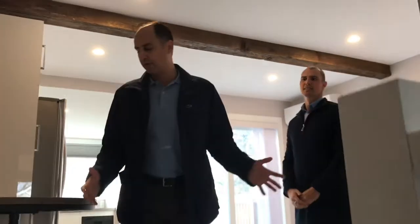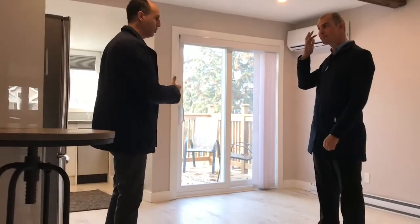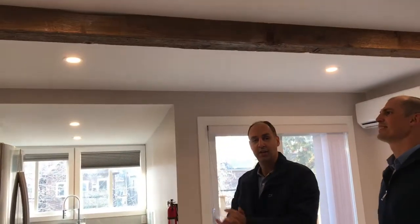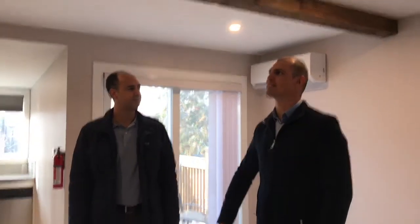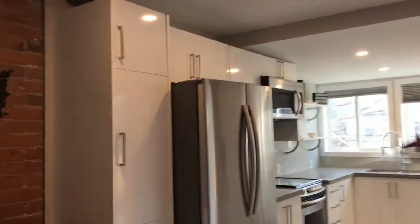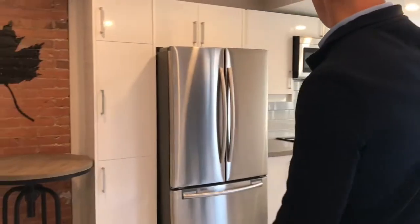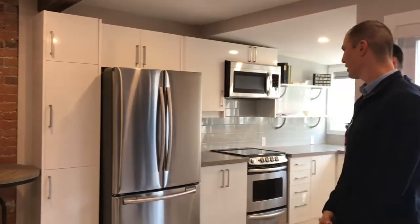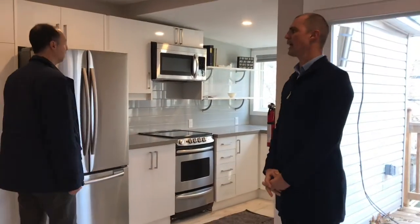When you walk up you come into an open concept area which is the living room and kitchen area. My favorite feature is the exposed beam — it's non-structural but for aesthetics it really gives a nice look and feel to the unit. We also have beautiful quartz countertops with tile backsplash from counter to ceiling, stainless steel appliances, and of course custom cabinetry as well.